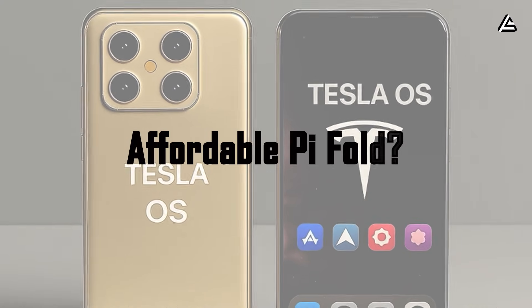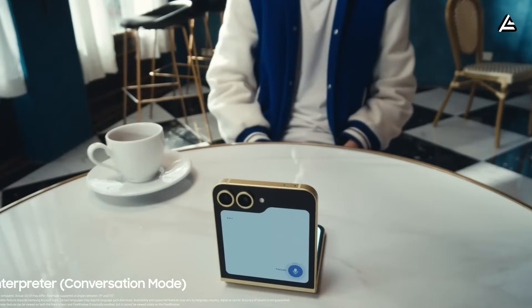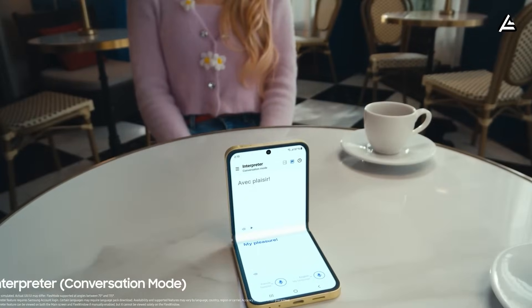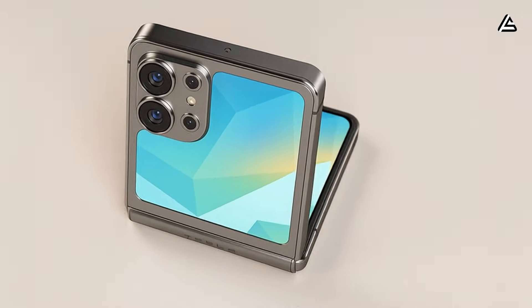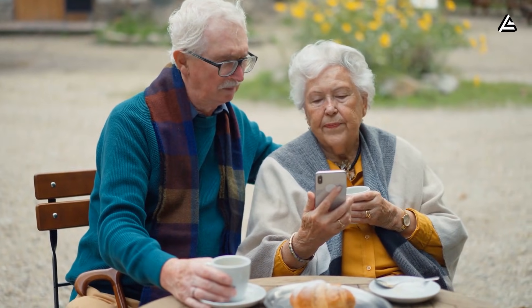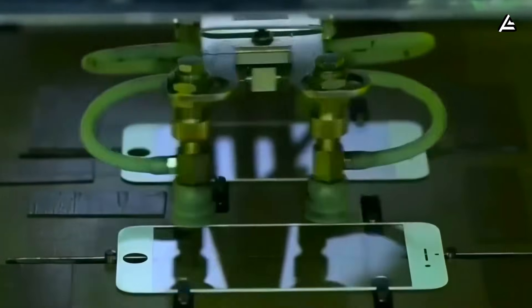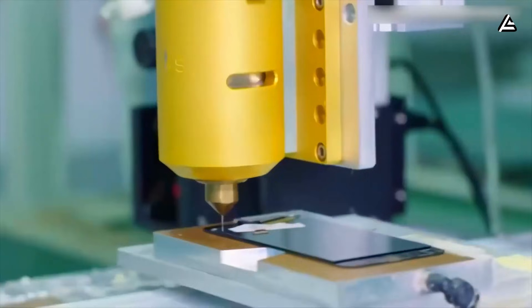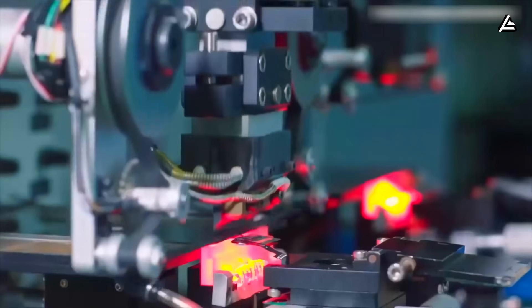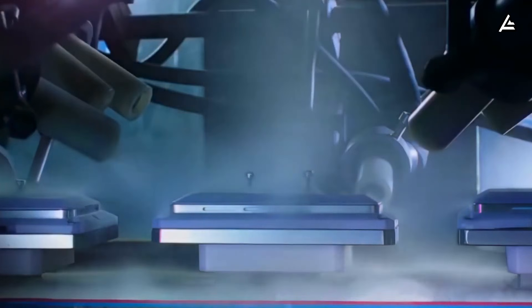How could Tesla deliver a $219 Pi Phone Fold without compromising core features? While most foldables today command $1,200 to $1,900, Tesla could realistically target a $219 retail price for the Pi Phone Fold and still maintain a reliable, functional device. The secret is vertical integration, scale, and smart material selection. By producing foldable OLED panels in-house or through its EV supplier network, Tesla can cut component costs significantly — estimates suggest producing OLED panels internally could save $40 to $50 per unit compared to standard consumer electronics rates.